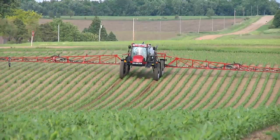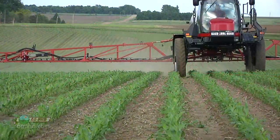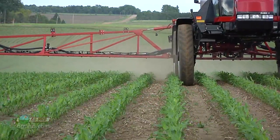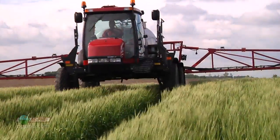Should you upgrade to a self-propelled sprayer? From the time Brandon and I were pretty young, our dad spoke to us about finding $100 an hour jobs and doing them ourselves. We'll show you one of those jobs in today's Iron Talk.